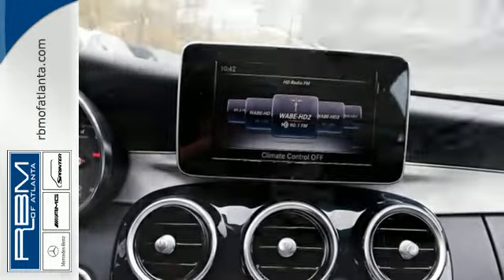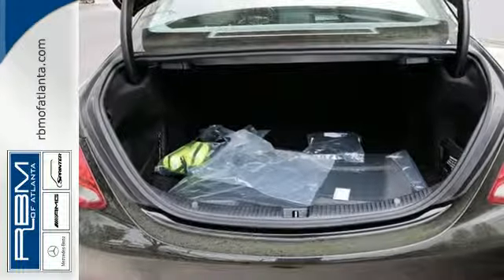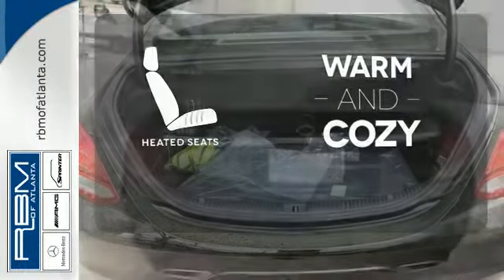you'll experience the exceptional luxury and superior craftsmanship that Mercedes-Benz is known for. Wrap yourself in the comfort of heated seats.